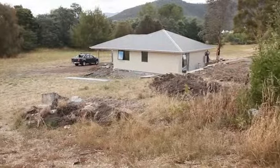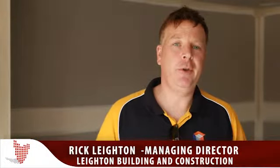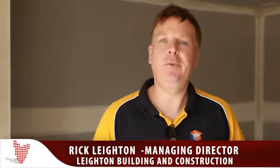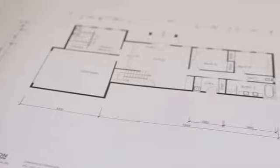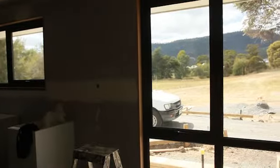We're standing in one of our new homes in New Norfolk. It's got an energy rating of 8.2 stars and it's what we believe is the first highly energy efficient home that's been built in the affordable housing market. Rating at 8.2 stars, it will save roughly about 87% of the heating and cooling costs that most people would have in the average home in Hobart.